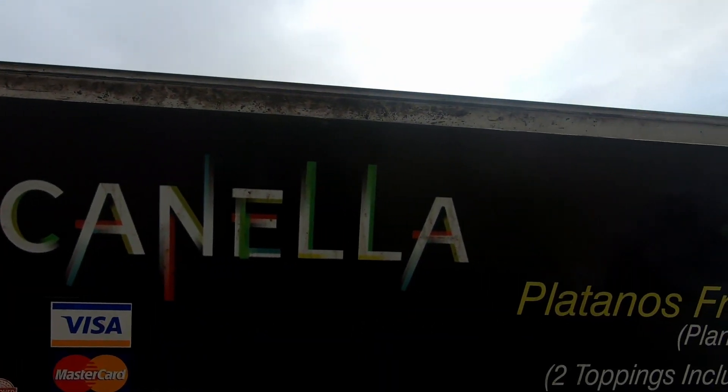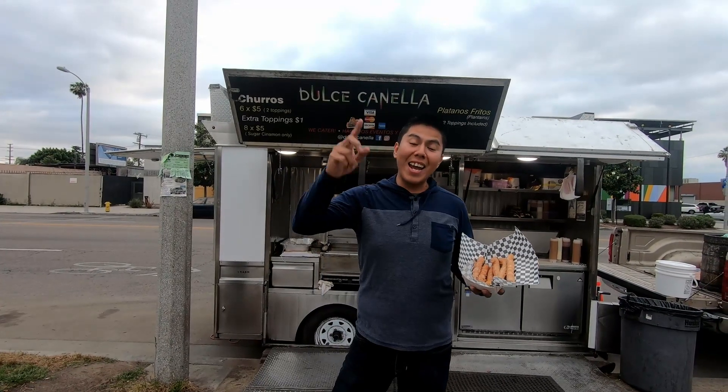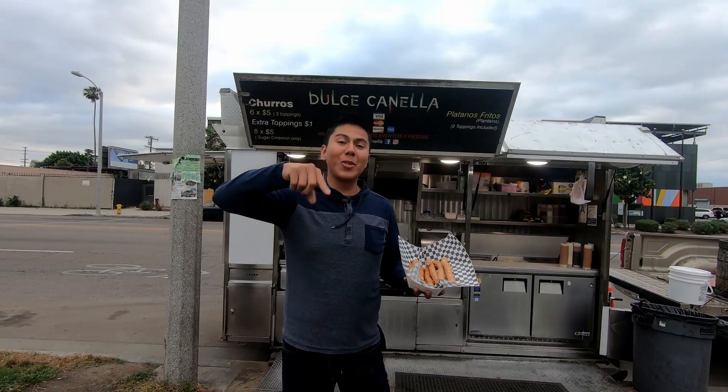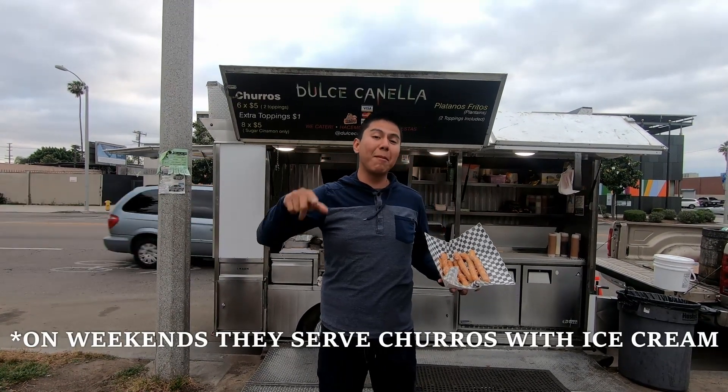Their Instagram is at Dulce Canela, so make sure to follow them. They are open every day — Monday, Tuesday, Wednesday, Thursday, Friday, and Saturday — starting at 5 p.m. all the way to 11 p.m.